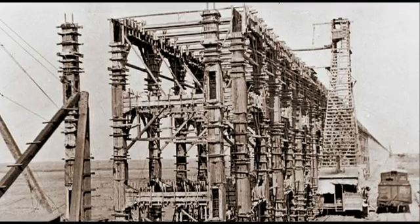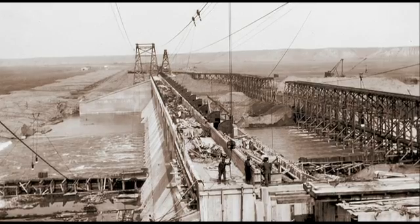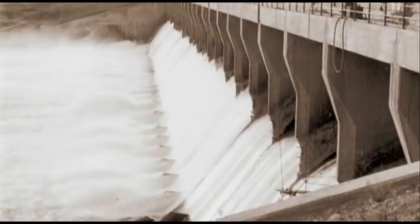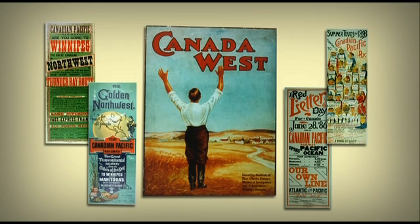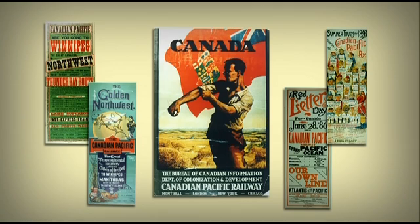In the eastern part of the irrigation block, construction began to roll in 1910. Amazing structures were built, including the Bassano Dam and the Brooks Aqueduct. While building the first irrigation facilities, the CPR began advertising for irrigation farmers in central and eastern Canada, the United States, and across the Atlantic in Britain, Ireland, and Europe.